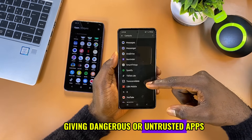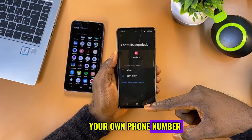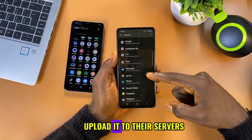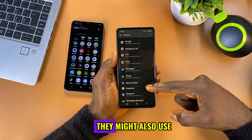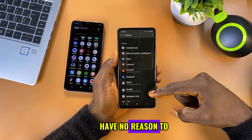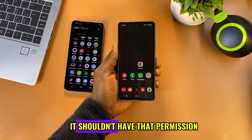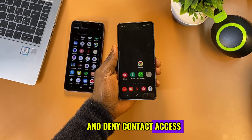Giving dangerous or untrusted apps access to your contacts is a serious privacy risk. You're not just exposing your own phone number — you're giving these apps access to the names, phone numbers, and email addresses of everyone saved on your phone. These apps can steal your entire contact list, upload it to their servers, and sell the data to spammers, scammers, or data brokers. They might also use it for targeted scams or phishing attacks. Some apps have no reason to need that access in the first place, like flashlight, wallpaper, or photo filter apps. If an app doesn't need your contacts to function, it shouldn't have that permission. Always review your app permissions and deny contact access to anything suspicious.